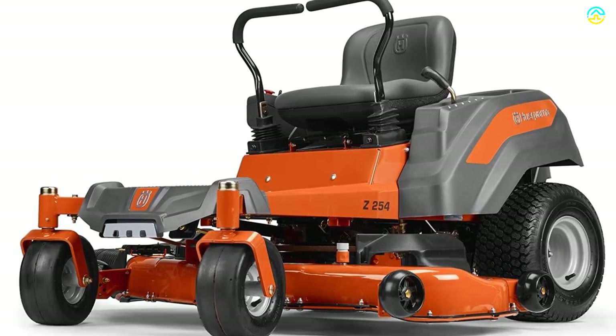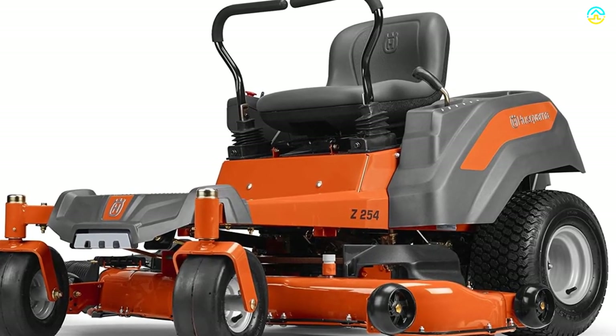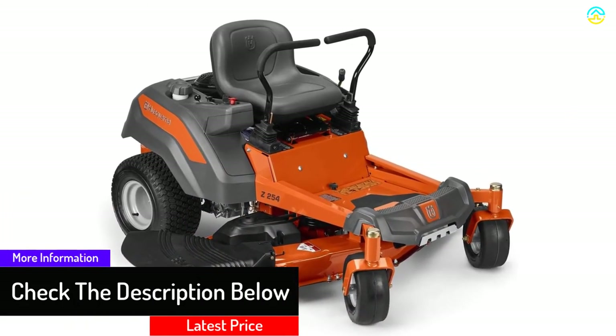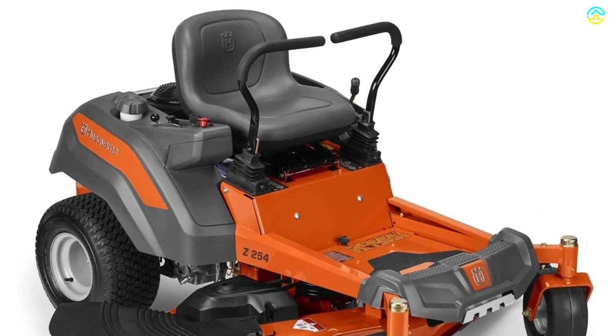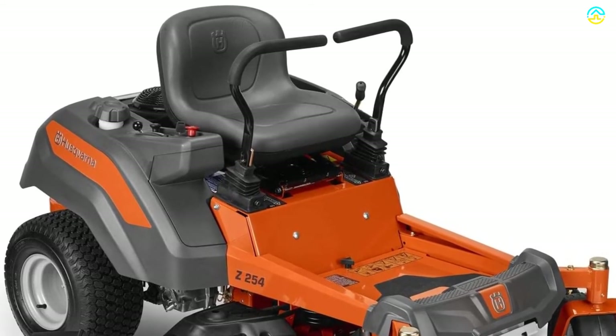This riding lawn mower comes with a robust fan that provides immense performance and a better, more effective movement of the grass. Moreover, the new filtration system of the engine enhances the flow of air, thereby enhancing the longevity of the product. This product boasts zero-turn radius capabilities, which play an indispensable role in making it an effective lawn mower.